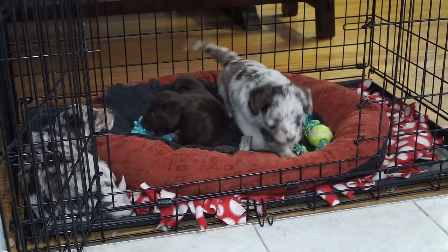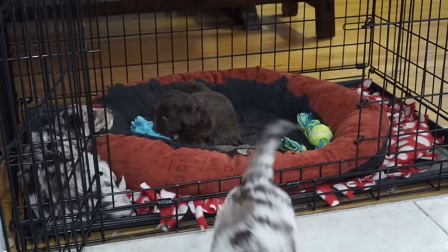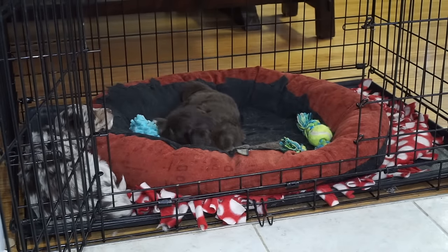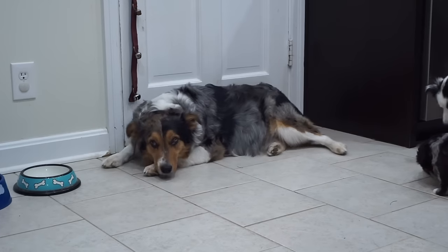As soon as you open that gate and let that puppy into another room, that other room is fair game for the puppy to go potty. That puppy's going to think, this is a new area and I don't play here, so I'm going to go potty here.